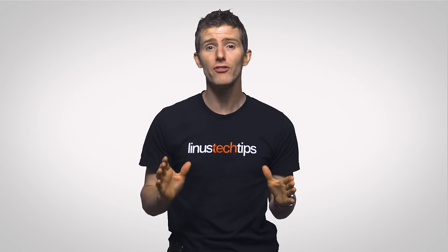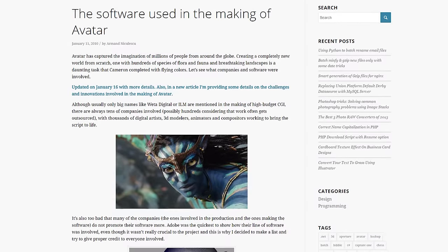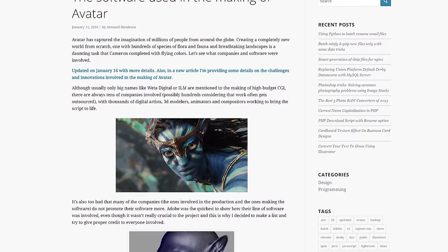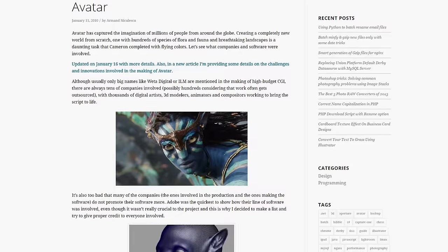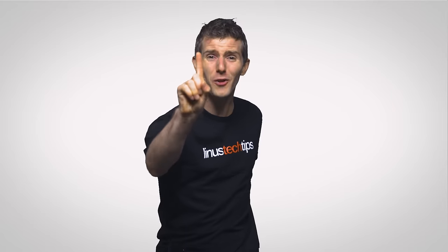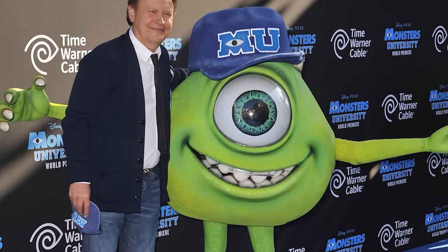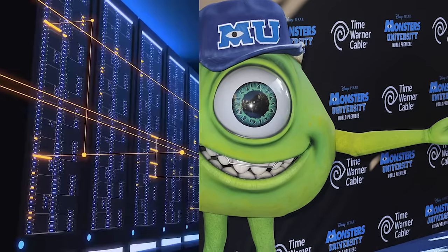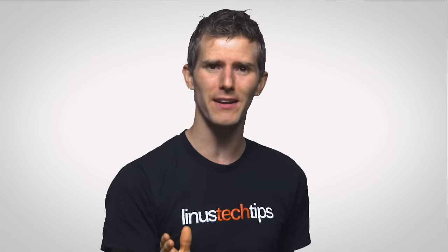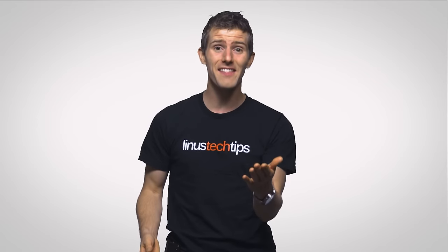No. The computer animation software used on a film like Avatar is designed for maximum beauty and detail with very little regard for the resources required to render the scene. To put it in perspective, a single frame of a big-budget movie like Pixar's Monsters U might take hours or even days to render on a large multi-million dollar render farm, while the typical gamer expects 60-plus frames per second from their $200 video card.